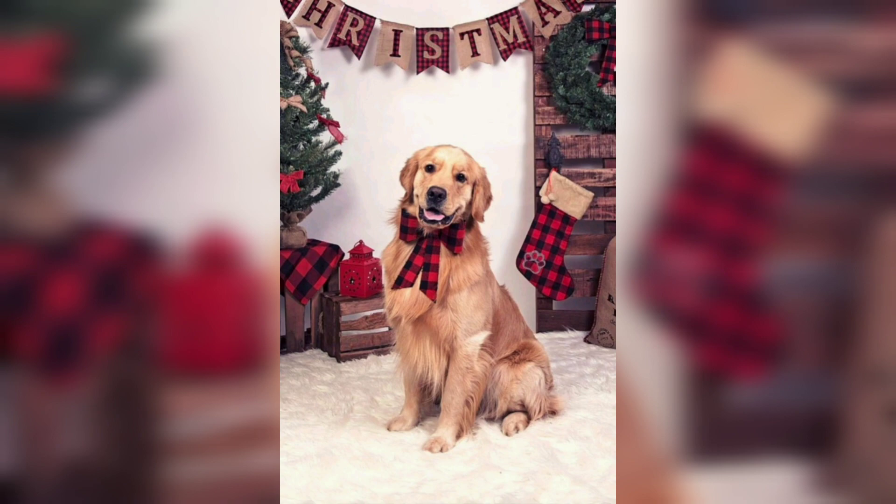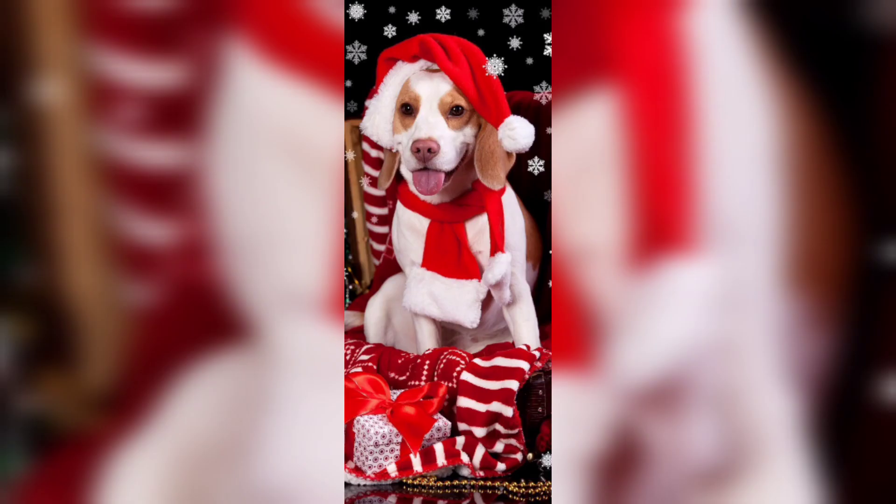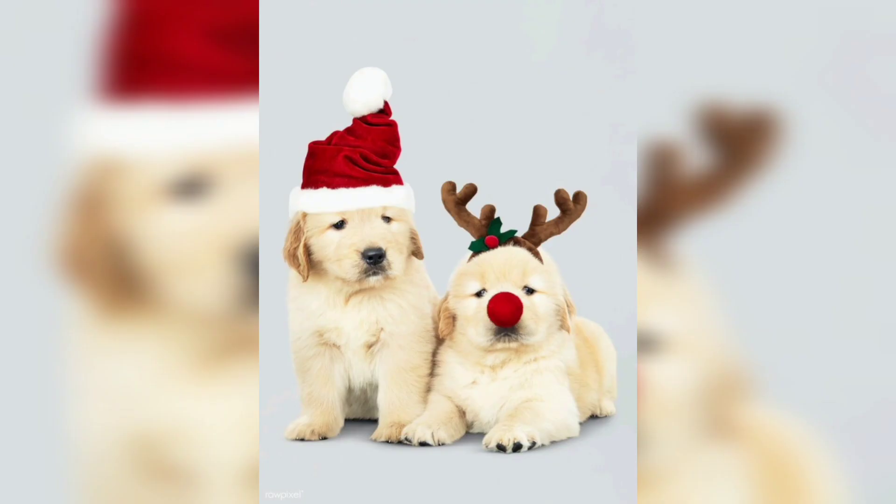Pets can also be included in holiday cards and family photos. So whatever holiday traditions you and your family enjoy, there are plenty of ways to include your furry or scaly friend this Christmas. Don't forget to show your pet some extra love!